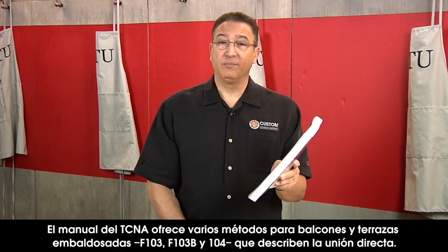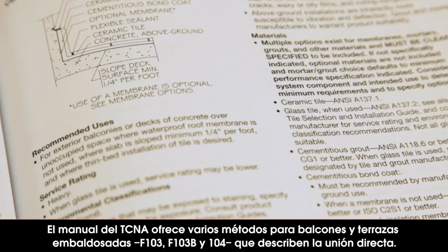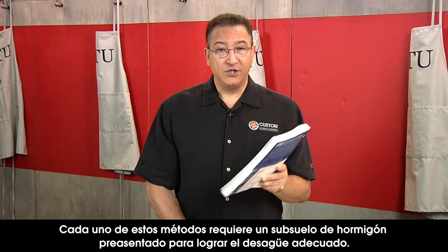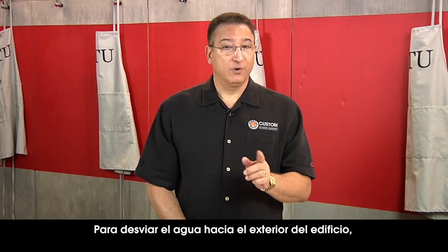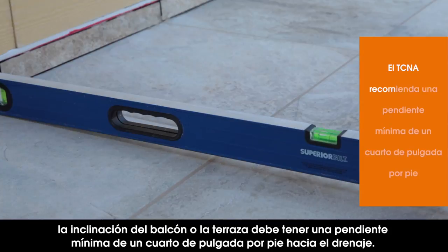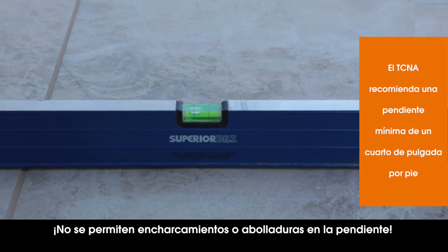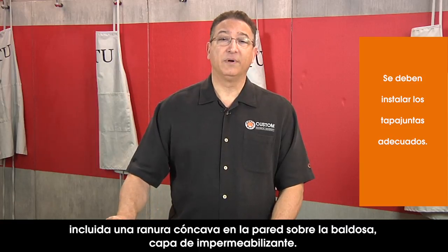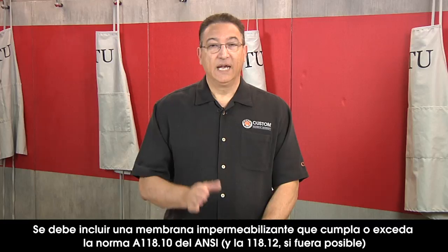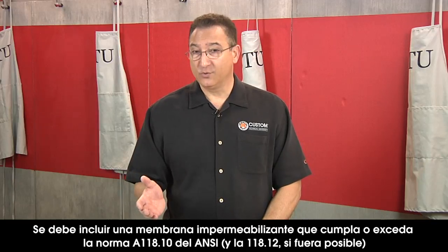The TCNA Handbook offers several methods for tiled balconies and decks: Details F103, 103B, and also 104, which describes direct bonding. Each of these methods requires a pre-sloped concrete substrate for proper drainage. The construction must also comply with local building codes. To deflect water away from the building, the slope on the balcony must have a minimum pitch of a quarter inch per foot. No bird baths or divots in the slope are allowed. Proper flashing must be installed to prevent seepage, including a coved reglet embedded into the wall above the tile, mortar, and waterproof layer.